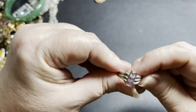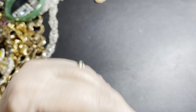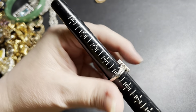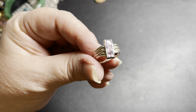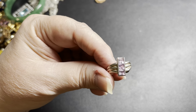Then we have this one, which is amethyst. It is signed BOMA, 925. It is smaller — a size five and a half — and a very modern set. I'm going to say $24 for that one.